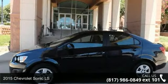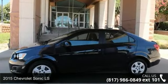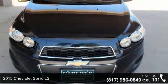Check out this 2015 Chevrolet Sonic LS. This may be the set of wheels you've been looking for.